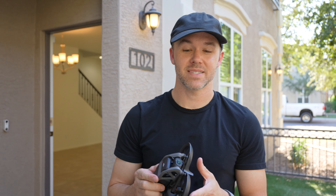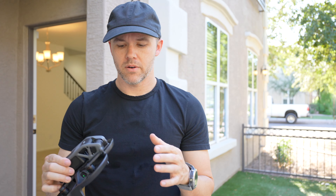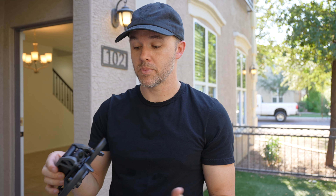Hey guys, Jordan here. In this video we're going to be testing the practicality of the DJI Avata drone for real estate videos. I'm not a huge fan of interior shots with drones, especially in the past, because most drones would hit a wall and you could potentially damage something. But this drone has a different design where you can fly it inside without much risk involved.